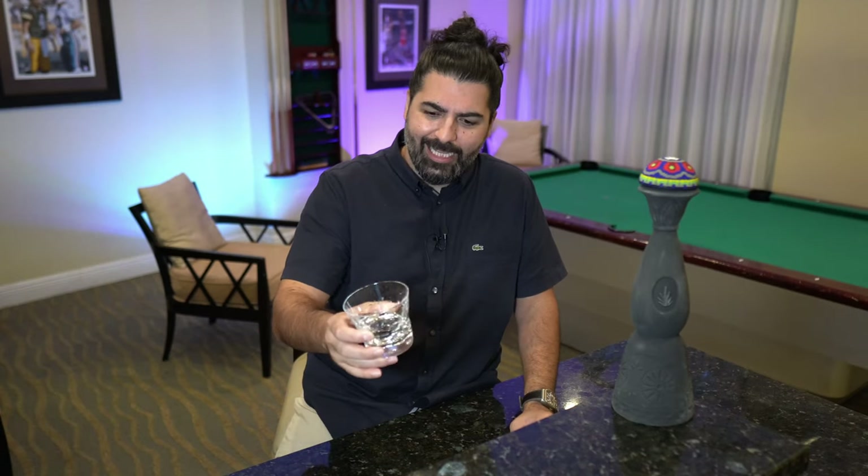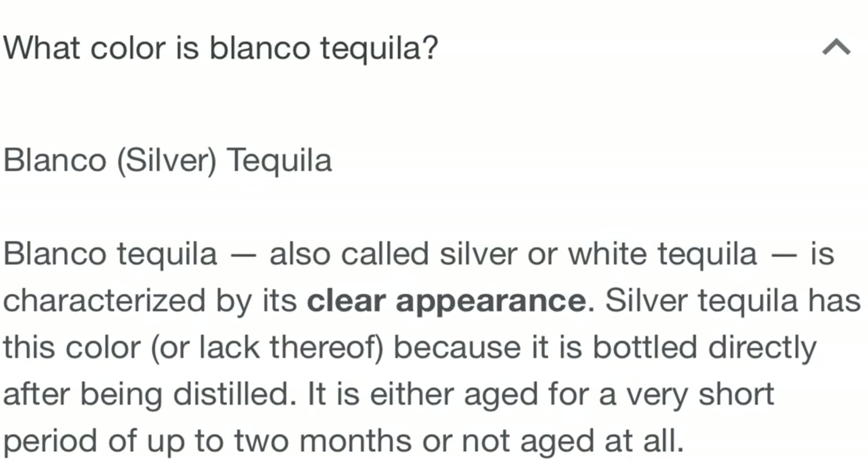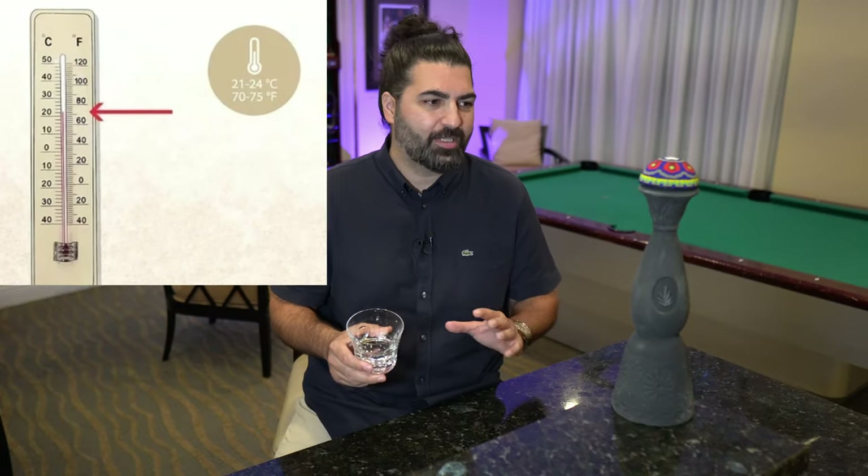Let's talk about the color — that's going to be pretty easy. It's clear. It looks like a Blanco, but don't mistake it for a Blanco. Now, another question I've also gotten is how do you drink a mezcal? The best way to drink a mezcal is, number one, at room temperature. You don't want it to be too cold, and you definitely don't want it to be warm. Room temperature is perfect. Second, you want to take small sips. This is something you want to enjoy — it's so strong in flavors and aromas, you want to absorb and enjoy it.